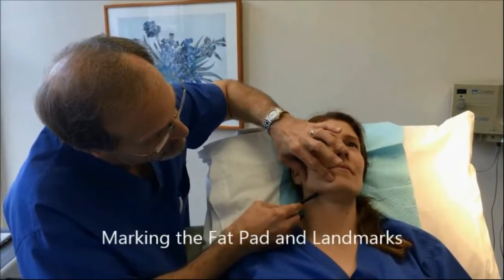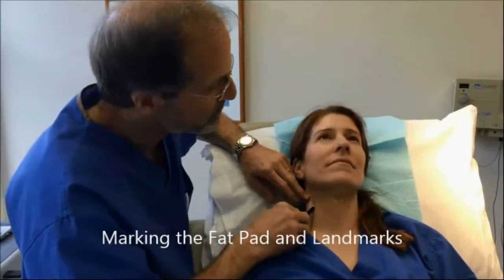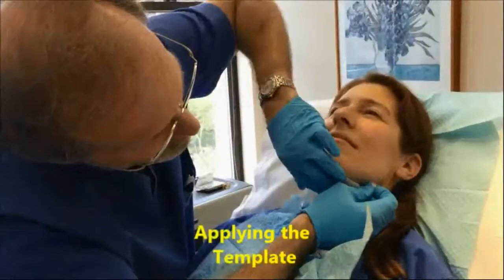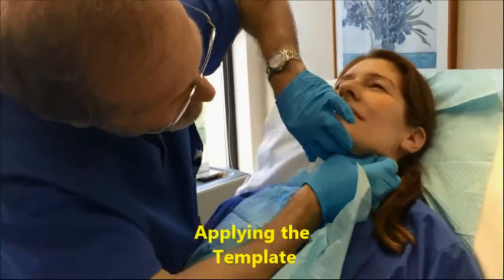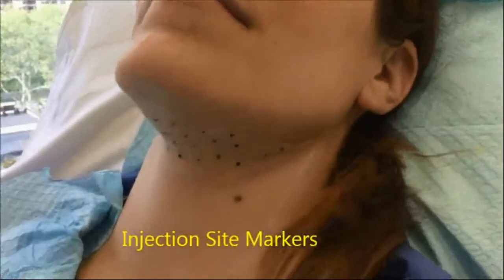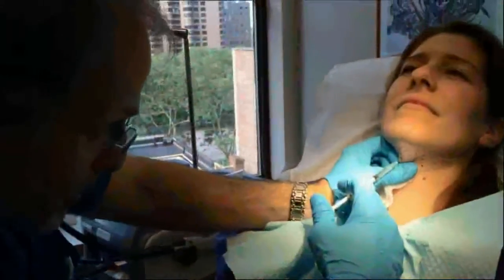Kybella injections are usually done as a series of three monthly or more treatments. We use a little topical anesthetic cream, and then the injection of the Kybella is done into the fat of the neck. This only takes several minutes.